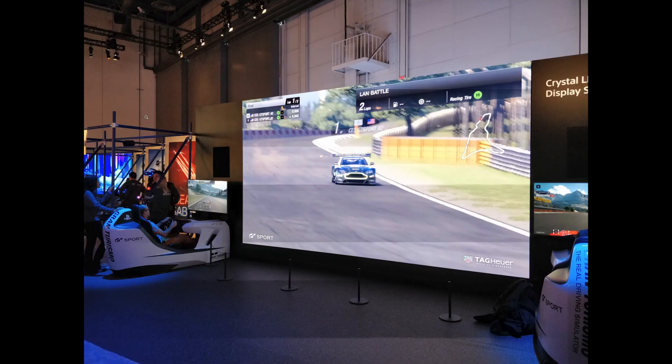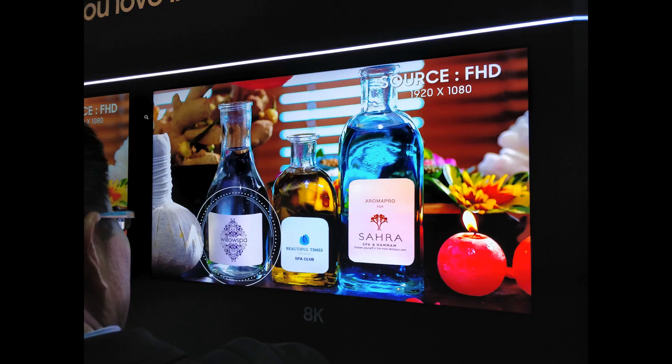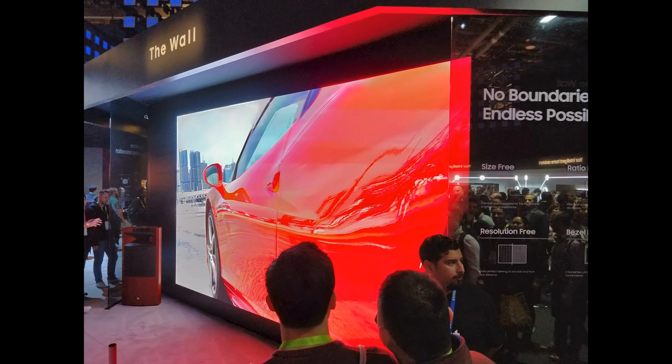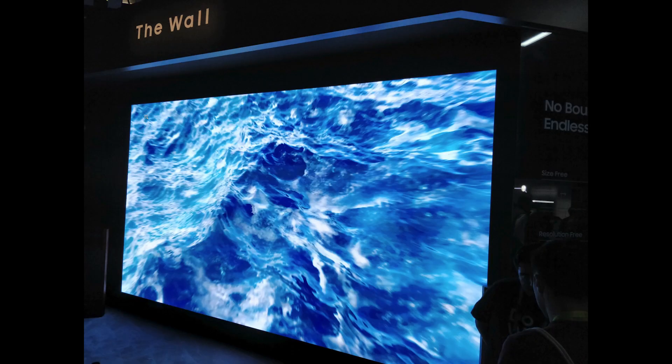Sony had the AG9, which was pretty much just an AF9 with a changed design — a little disappointing. Obviously they had 8K TVs, and same goes for Samsung. They looked amazing, but everything looked amazing on the show floor. We also had the wall with micro-LED — this is not a consumer device yet. It's supposed to combine the best of OLED and LCD, but until we see it in a normal form factor I'm not going to say much more. LG's flexible OLED wall looked cool.